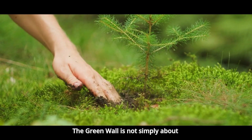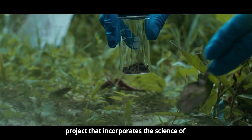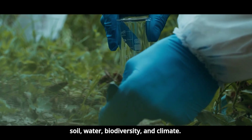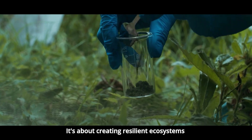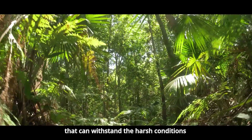The Green Wall is not simply about planting trees. It's a living, breathing project that incorporates the science of soil, water, biodiversity, and climate — creating resilient ecosystems that can withstand the harsh conditions of the Sahel.